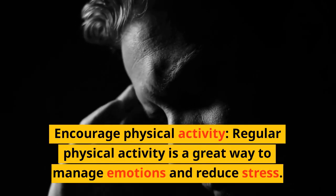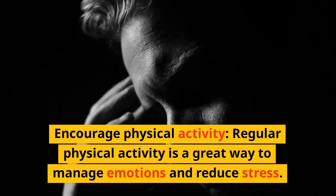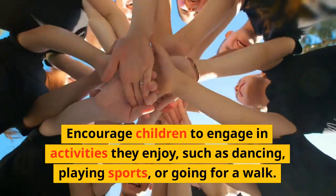Encourage physical activity. Regular physical activity is a great way to manage emotions and reduce stress. Encourage children to engage in activities they enjoy, such as dancing, playing sports, or going for a walk.